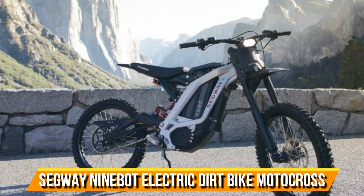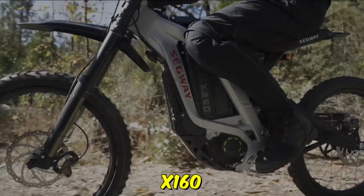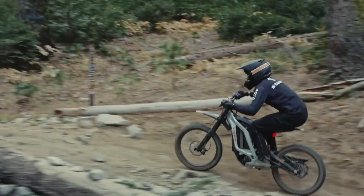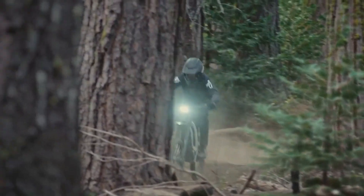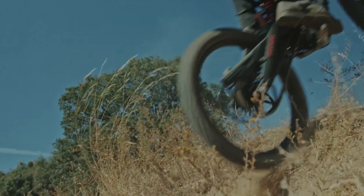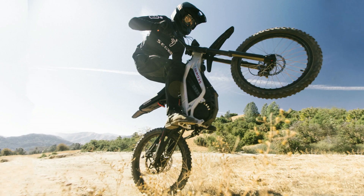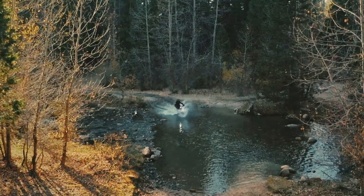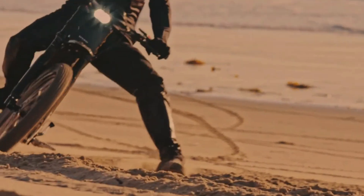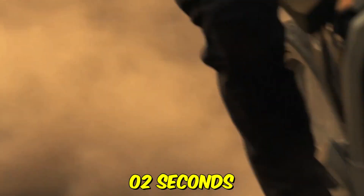Segway Dirt E-Bike X160 Motocross. Experience the Segway Dirt E-Bike X160 — an electrifying off-road journey awaits. This dirt bike delivers a thrilling experience, reaching speeds up to 31.1 miles per hour and covering an impressive 40.4 miles on a single charge. Powered by a robust 280-watt motor with a peak torque of 23.6 foot-pounds, the X160 sprints from 0 to 31 miles per hour in just 4.02 seconds.